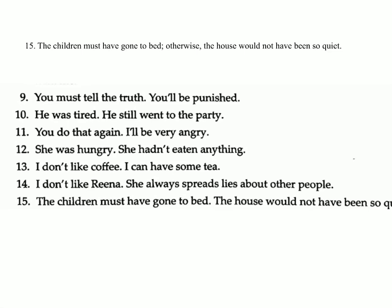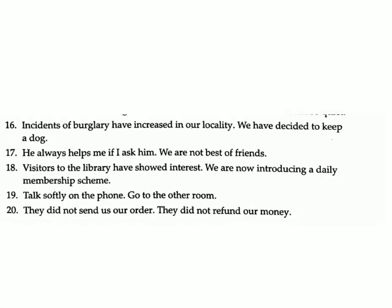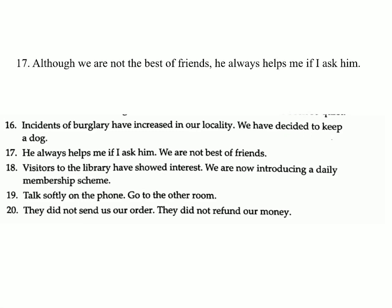Fifteen: The children must have gone to bed / the house would not have been so quiet. Answer: The children must have gone to bed, otherwise the house would not have been so quiet. Sixteen: Incidents of burglary have increased in our locality / we have decided to keep a dog. Answer: Since incidents of burglary have increased in our locality, we have decided to keep a dog.